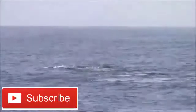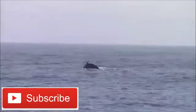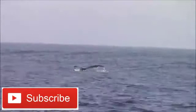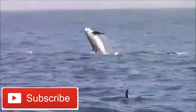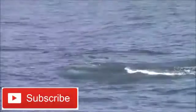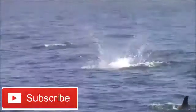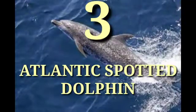Atlantic humpback dolphins are only found in shallow coastal waters along the western coast of Africa. Over the years they have been recorded in every country from Morocco down to Angola. However, today they appear to have disappeared from several places they were once found — for example, they are believed to be locally extinct in Cameroon. Their distribution is severely fragmented. Number three: Atlantic Spotted Dolphin.